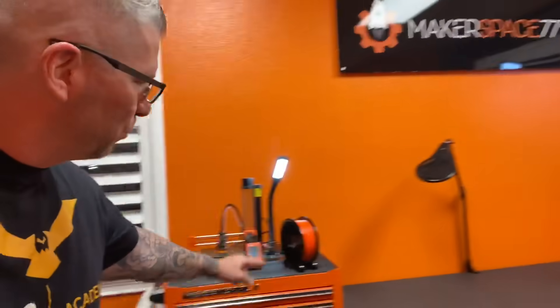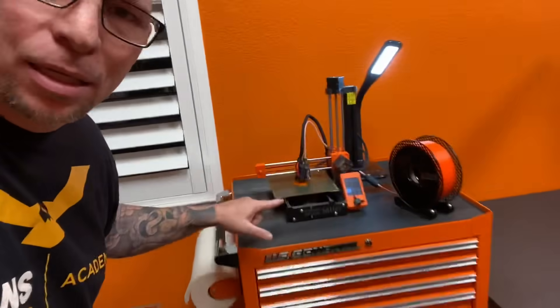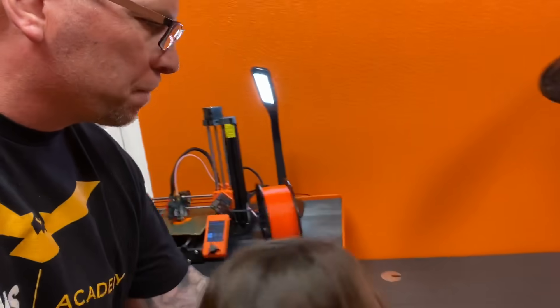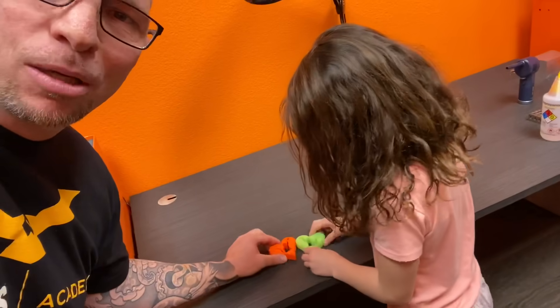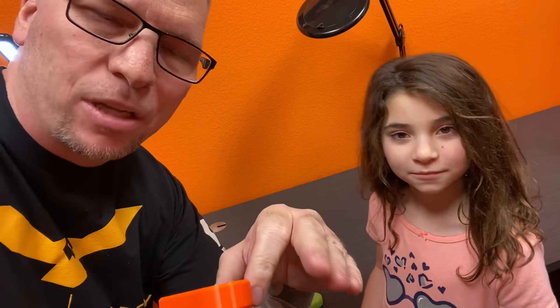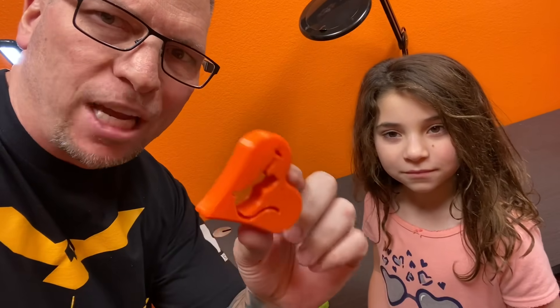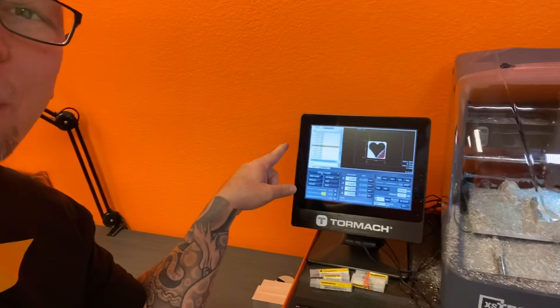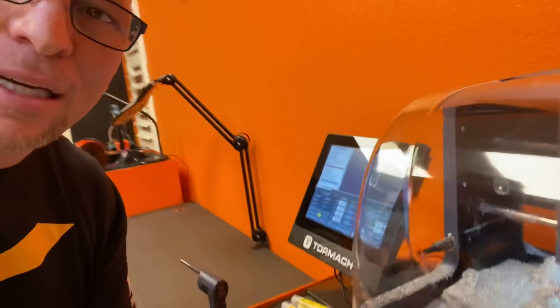Maker space, daddy! What are you making over here? A tree frog. And what are these? Check it out — these are from Titans of CNC Academy. Go to the kids section, it'll teach you for free how to actually design these, and look at that code going off right there!